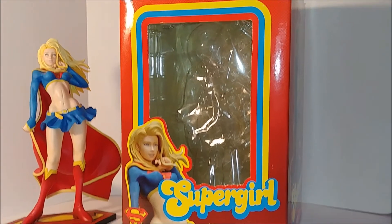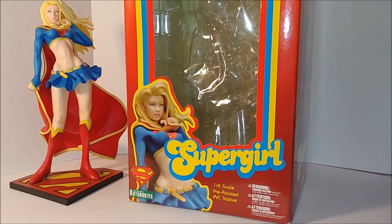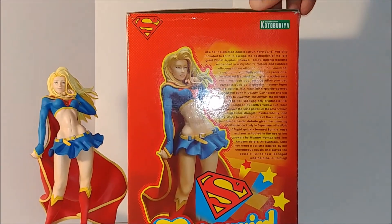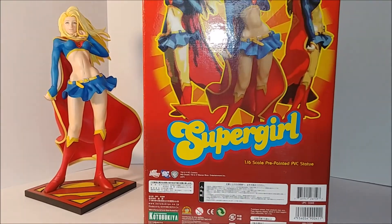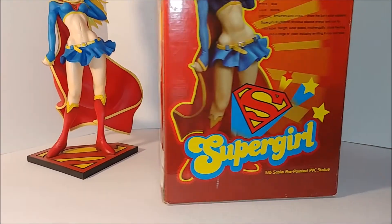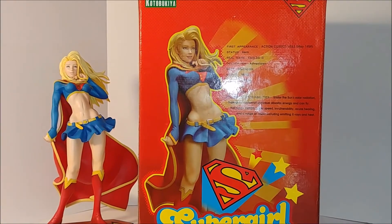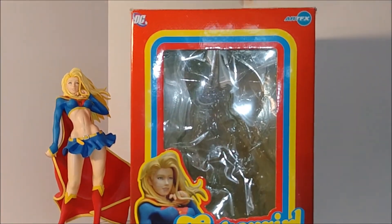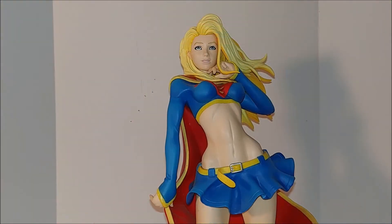Here's the box real quick. It's pretty big — a lot bigger than her anyway. I'll rotate it. She has a side view on the box. The back shows different angles, some computer graphics, and some Japanese writing which I can't understand. Same thing on the side, and there's a nice little bio — you guys should pause that if you want to read it. There's the front again. She goes in there, but you guys know me, I can't keep this in the box. I gotta put it out.